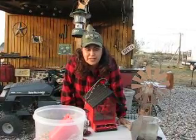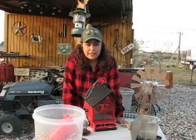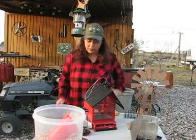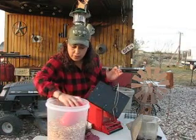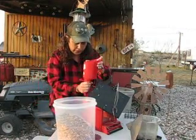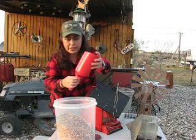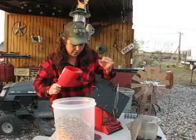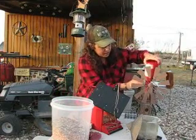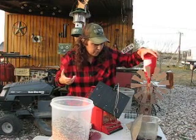Hello everyone, welcome back to the Rustic Ranch Garden. My name is Bertha and I want to take a look around in the garden. I also want to take you along for feeding the birds, so that's what we're gonna do today. I'm gonna load up my bird feeders with bird feed. I enjoy doing this — feeding the birds. They go through it really quick. I'm still learning about the different species of birds; some I can recognize, some I don't know what they are, but I just like the way they sing.